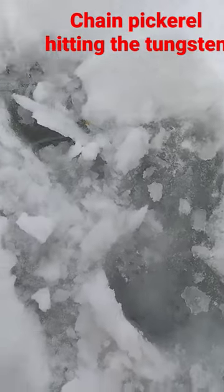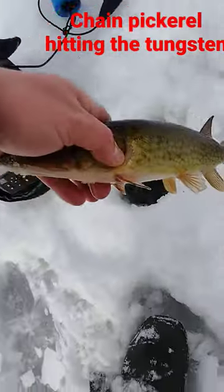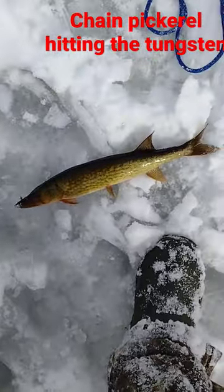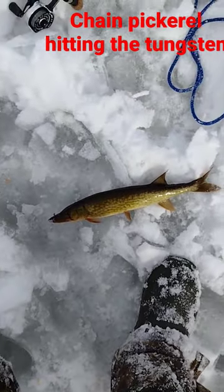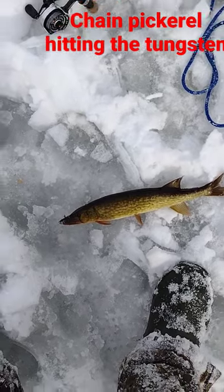Didn't get the camera quite out in time, but I got him at the hole here. Nice little chain pickerel. Not giant, but a decent little sized one. That's the second pickerel I've caught today off the same jig here.